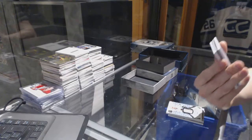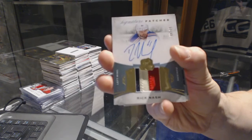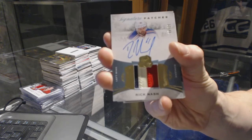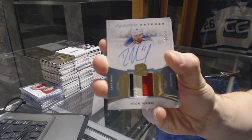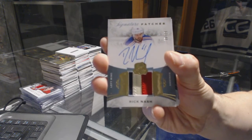We've got a two-color rookie patch auto number 249 for the San Jose Sharks, Jonas Donskoi. We've got a three-color signature patch number 99 for the New York Rangers, Rick Nash.